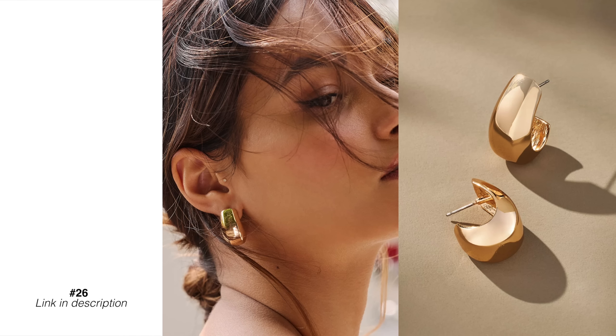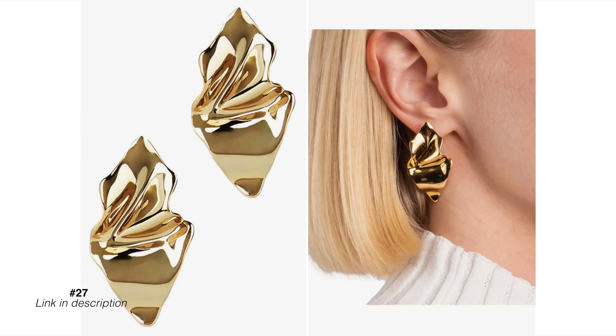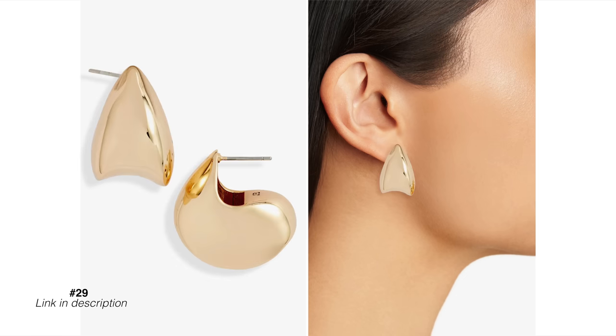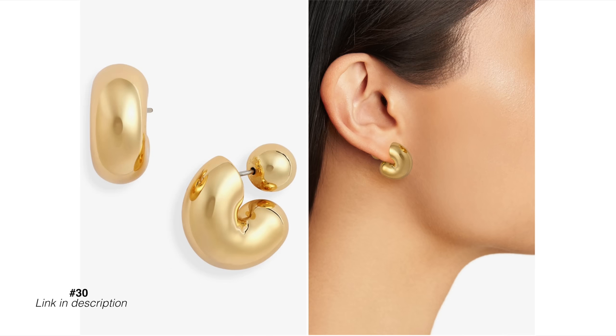Last but not least: abstract earrings. Statement jewelry is the easiest way to update an outfit or give it a different look and feel, and it's a really cost-effective way to do that. I recently bought some of these abstract earrings but ended up returning them because they were just too heavy on my lobes and I knew I wasn't going to reach for them. It's about finding the perfect pair. Some of these abstract earrings make a bit of a statement — nothing too crazy — but they modernize an outfit and give it a fresh look and feel. It's not going to break the budget, so maybe step outside your comfort zone and update your earrings.